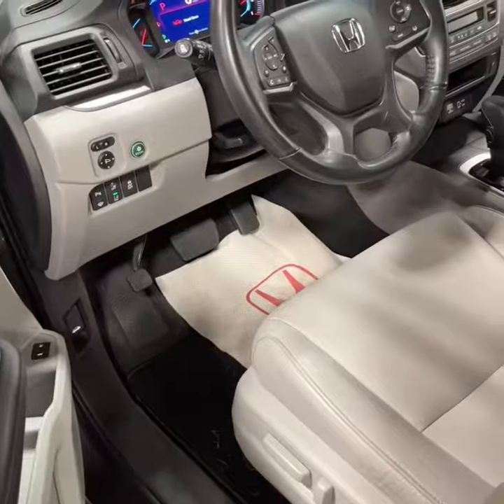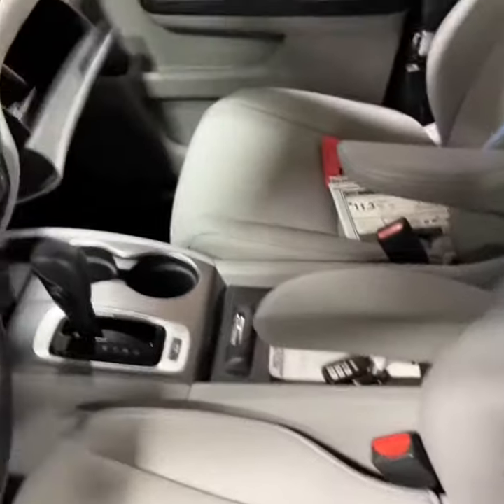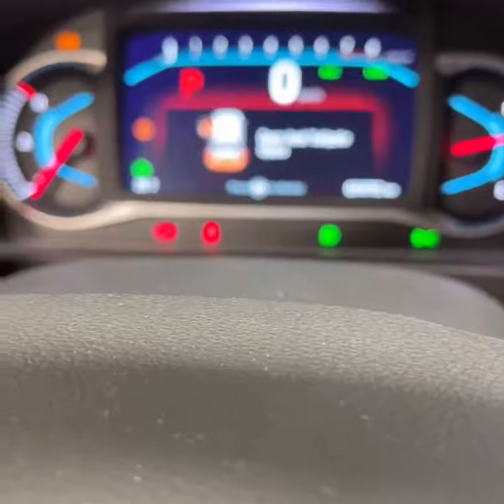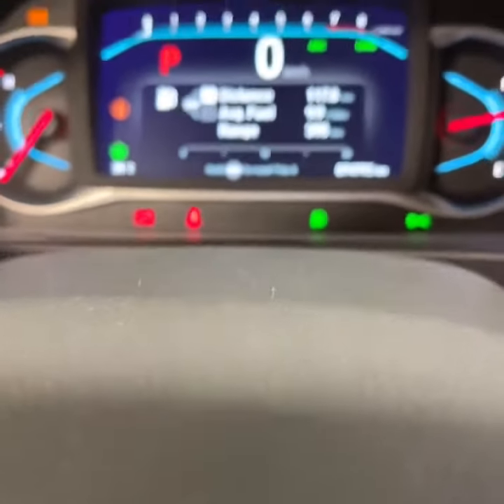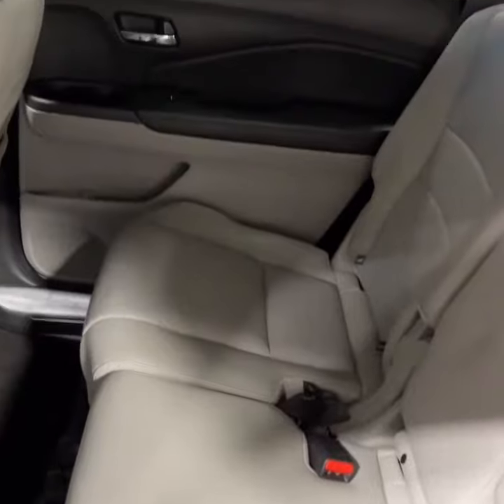Coming around to the inside of the vehicle, everything's looking good. The leather's all wonderful and beautiful inside the car. The mileage on this one is 74,793 kilometers. The quality of the interior is just like that throughout the rest of the vehicle — all very beautiful.